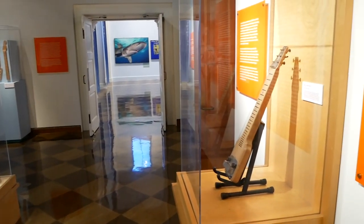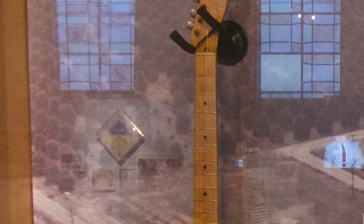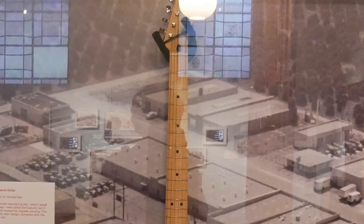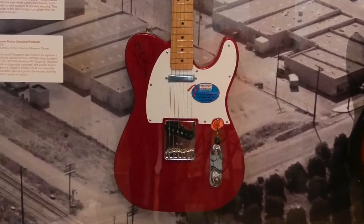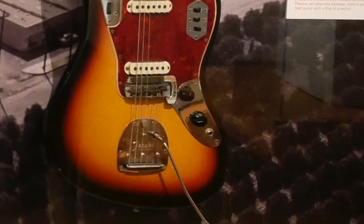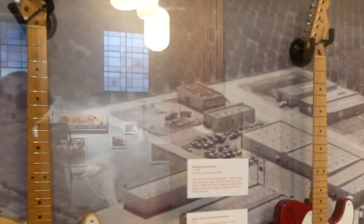Over here we have some early guitars — a 1957 Esquire, the James Burton Telecaster, and a '65 Jaguar, among earlier guitars that they were making here in Fullerton. The image in the background is of the factory in Fullerton.